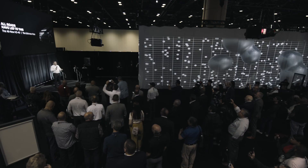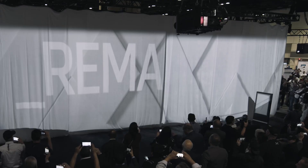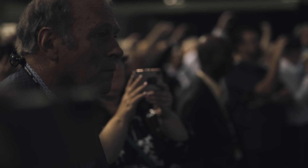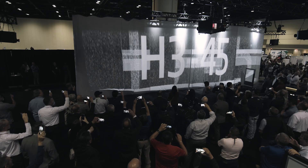Thank you for joining us for this special moment. I'm proud to present to you the first look at the new H345!